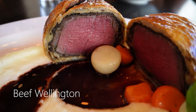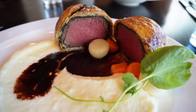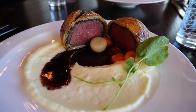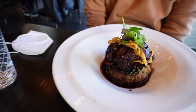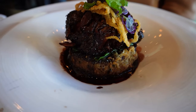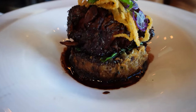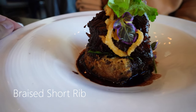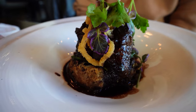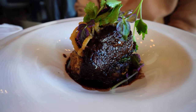Now check out this Beef Wellington for the main course. The combination of this thick steak and the pastry shell from the outside — we'll come back to that in a second. And check out these braised short ribs. Look at the plating — I mean, I gotta try a piece, I gotta try this now.